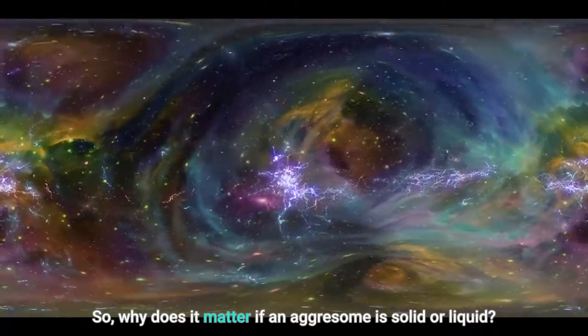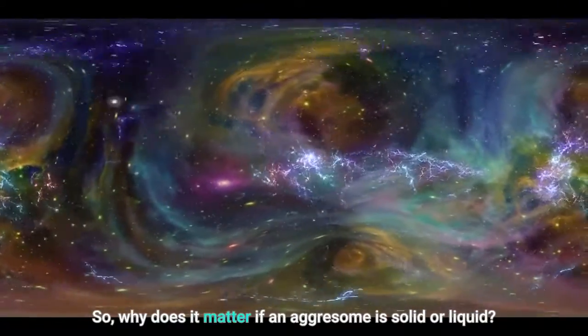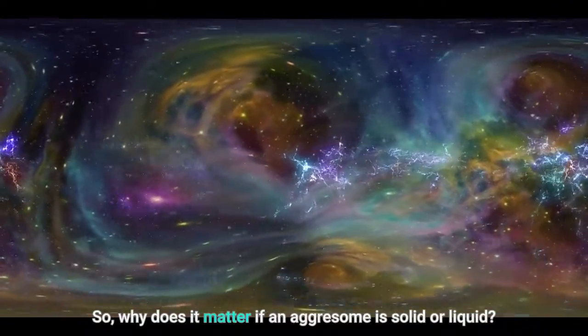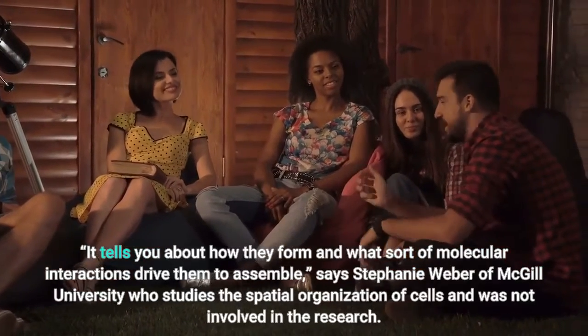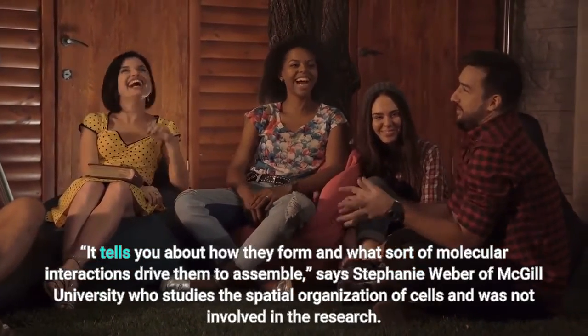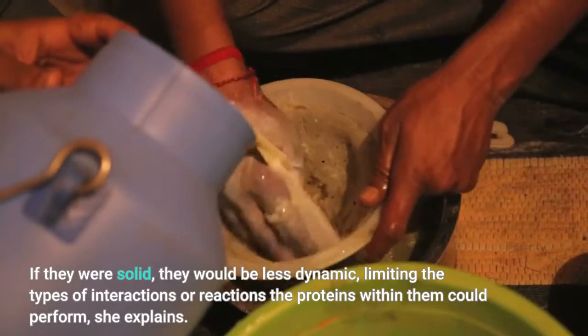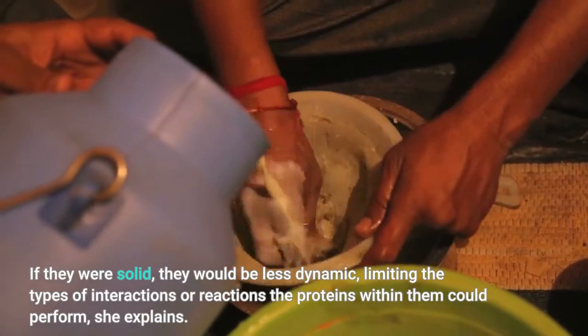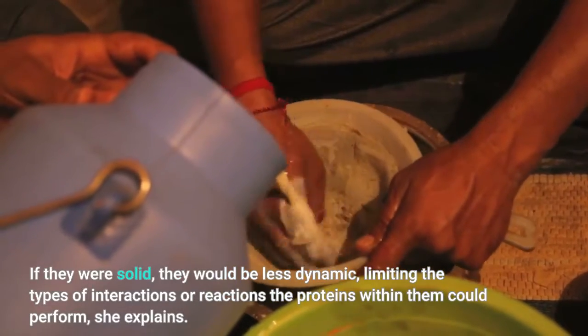So, why does it matter if an aggressome is solid or liquid? It tells you about how they form and what sort of molecular interactions drive them to assemble, says Stephanie Weber of McGill University, who studies the spatial organization of cells and was not involved in the research. If they were solid, they would be less dynamic, limiting the types of interactions or reactions the proteins within them could perform, she explains.